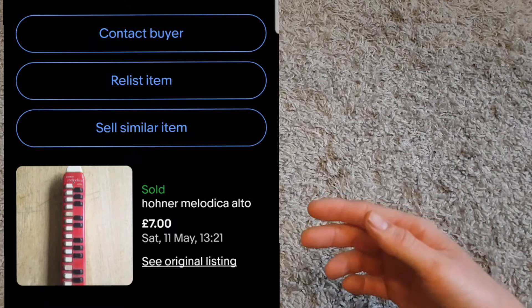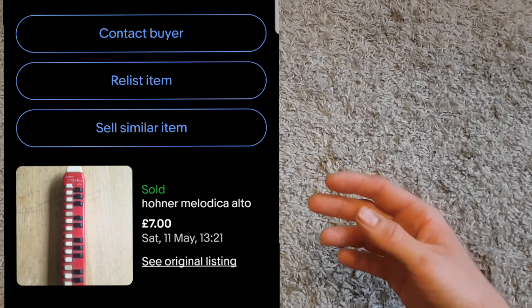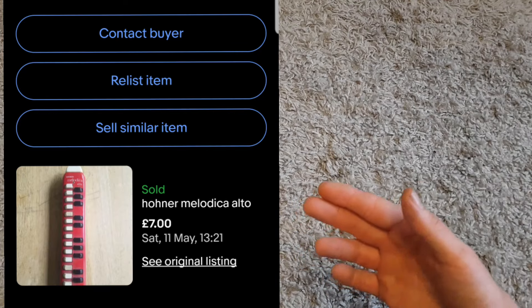Next up, another instrument — a Hohner Melodica Alto. It's kind of like a piano but you blow into it. It was in terrible condition; I only paid two pounds for it and it sold for seven pounds — only a little profit, but profit is profit.